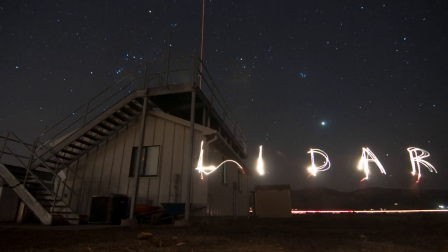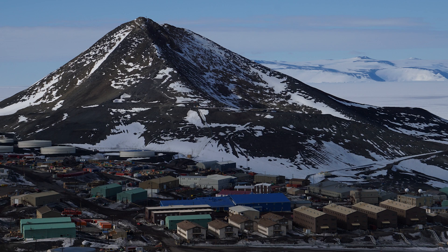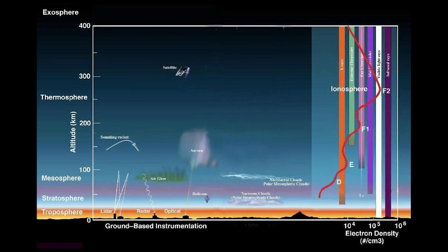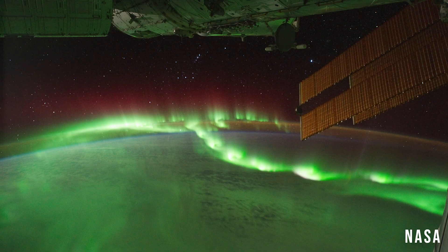Our research project uses sophisticated laser instruments called lidar to probe the upper reaches of the atmosphere. A majority of our work has been involved with deploying and operating two of these instruments at McMurdo Station, Antarctica since 2010. Our lidars can measure the temperature and even the wind speed at altitudes between 20 to 100 plus kilometers. We're really looking at what we call the space-atmosphere interaction region, where the atmosphere gets so sparse as you go up in altitude that you're really transitioning into space.